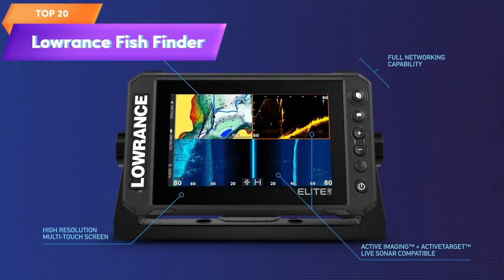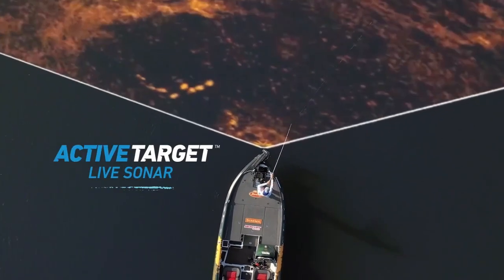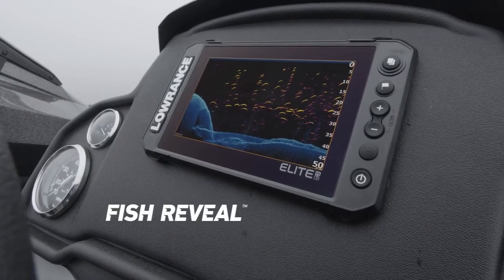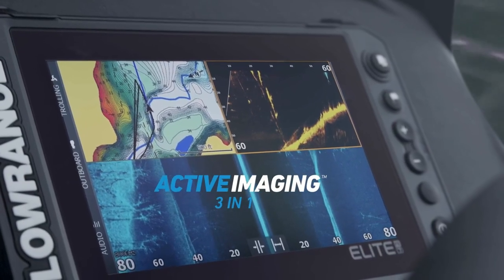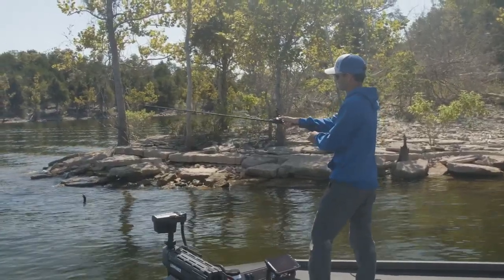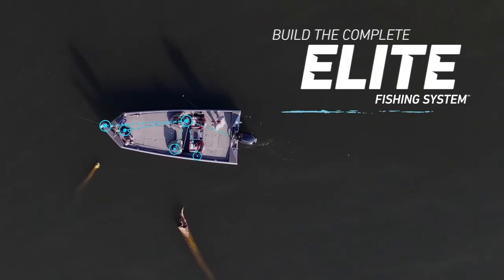Top 20 is a feature-rich device for fishing. It includes an active imaging 3-in-1 transducer and preloaded CMAP Contour Plus charts for detailed underwater mapping. It has a high-resolution display and offers advanced fish detection and navigational capabilities.